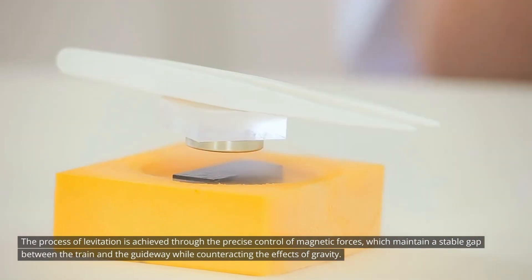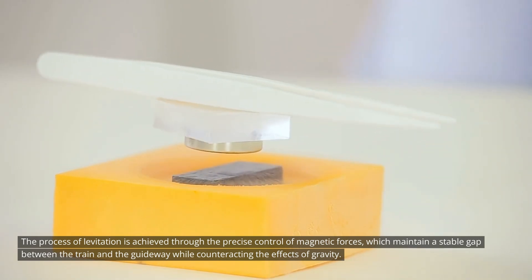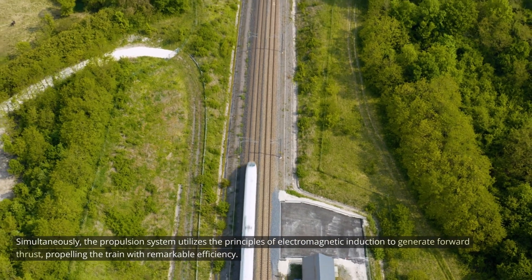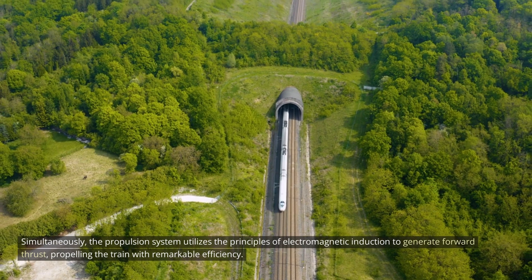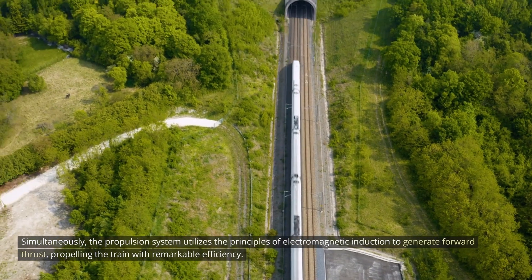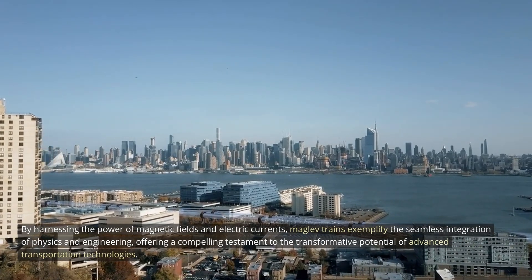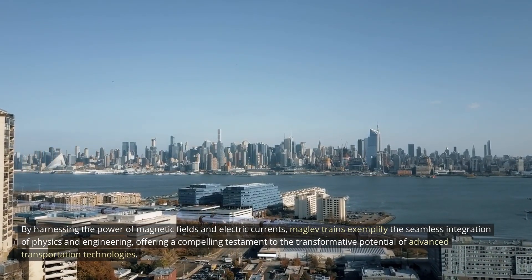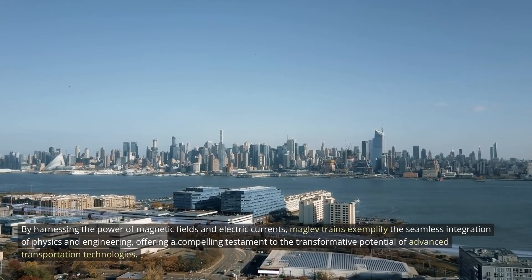The process of levitation is achieved through the precise control of magnetic forces, which maintain a stable gap between the train and the guideway while counteracting the effects of gravity. Simultaneously, the propulsion system utilizes the principles of electromagnetic induction to generate forward thrust, propelling the train with remarkable efficiency. By harnessing the power of magnetic fields and electric currents, MAGLEV trains exemplify the seamless integration of physics and engineering.